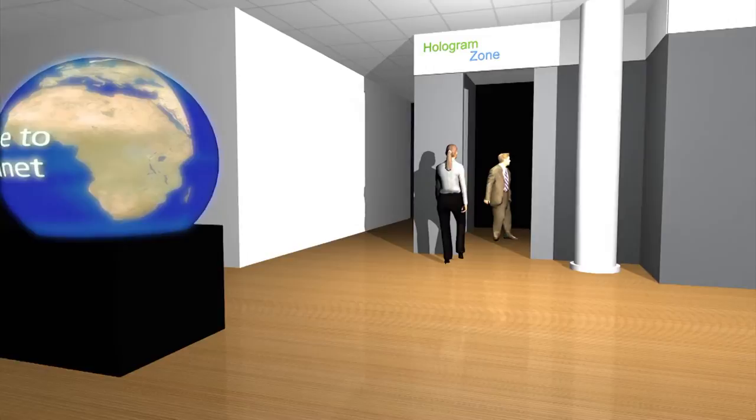The first exhibit is called the Hologram Zone, which features life-sized Pepper's Ghosts. His Royal Highness Prince Charles was filmed giving an introduction to the centre at his home in London. The Prince's talk is followed by St Lucia's Governor-General.